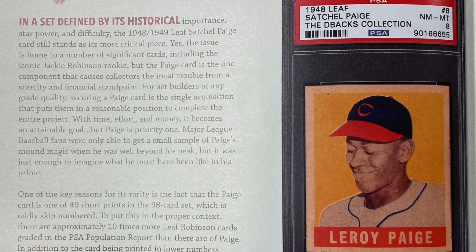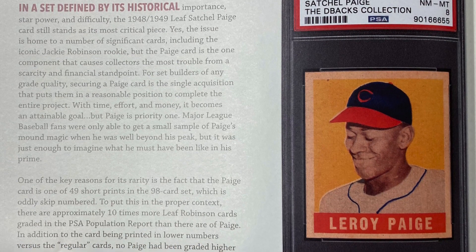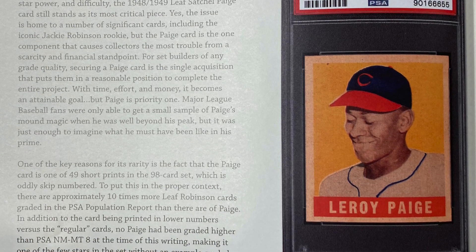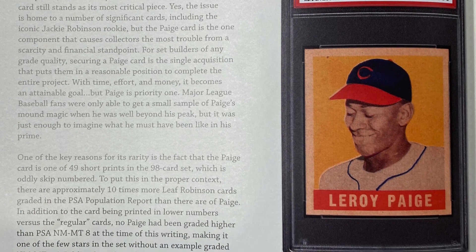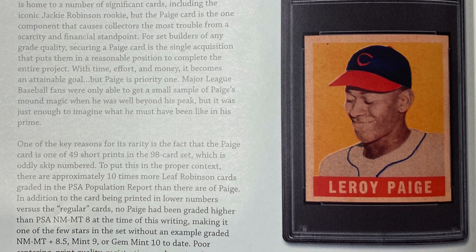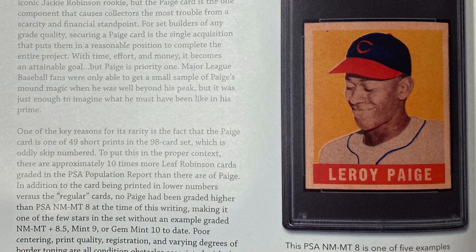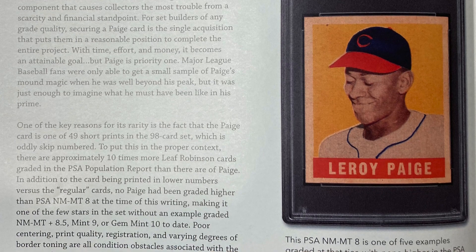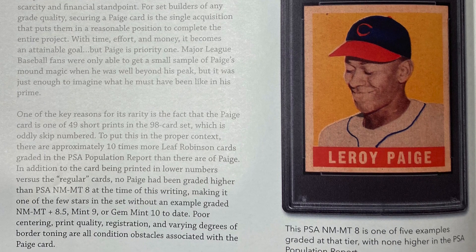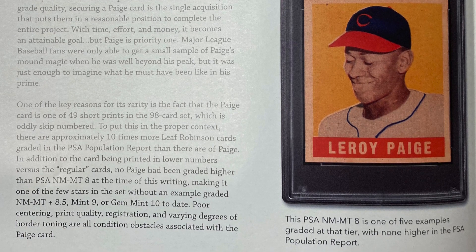Major League Baseball fans were only able to get a small sample of Paige's mound magic when he was well beyond his peak, but it was just enough to imagine what he must have been like in his prime. One of the key reasons for its rarity is the fact that the Paige card is one of 49 short prints in the 98-card set, which is oddly skip-numbered. To put this in proper context, there are approximately 10 times more Leaf Robinson cards graded in the PSA population report than there are of Paige. In addition, no Paige had been graded higher than a PSA Near Mint-Mint 8 at the time of this writing, making it one of the few stars in the set without an example graded NM-MT 8.5, Mint 9, or Gem Mint 10 to date.